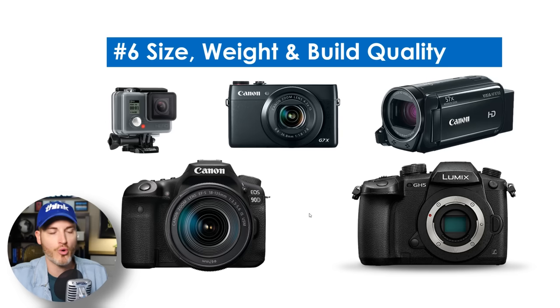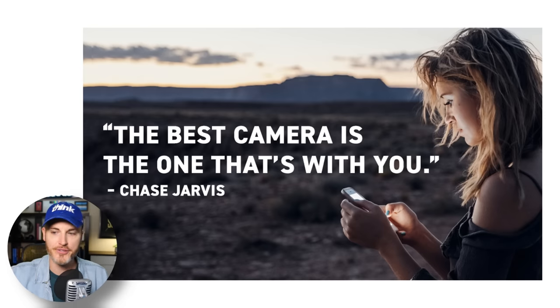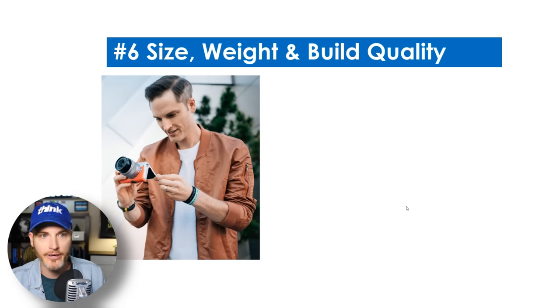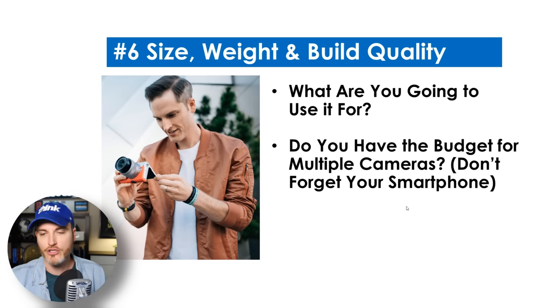Number six is size, weight, and build quality. Is it too big? Is it too heavy? What can happen to a lot of creators is they buy a camera and get all pumped to create content, but a bulky camera gives you lots of excuses to not leave the house with it. Remember, the best camera is the one you have with you. What do you want to carry around? If you're going to be locked down doing live streams or content creation at your desk, no big deal — but size and weight are really important to consider. Your smartphone can always be a second angle or for extra clips.